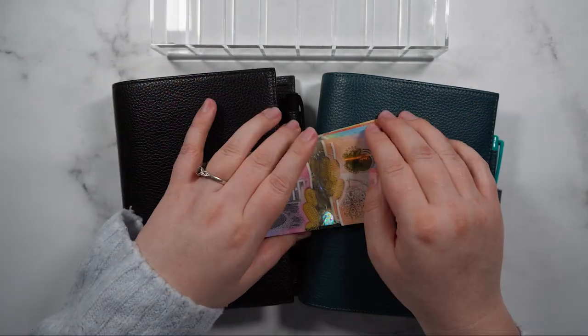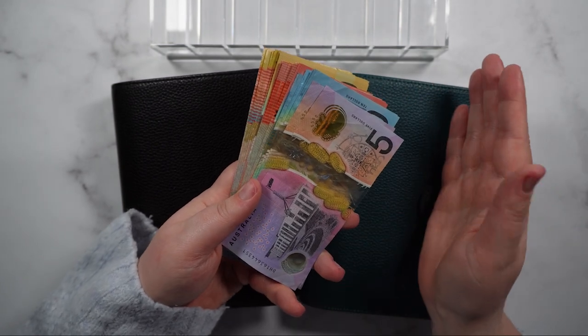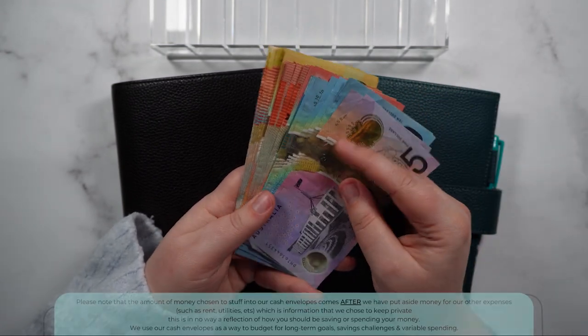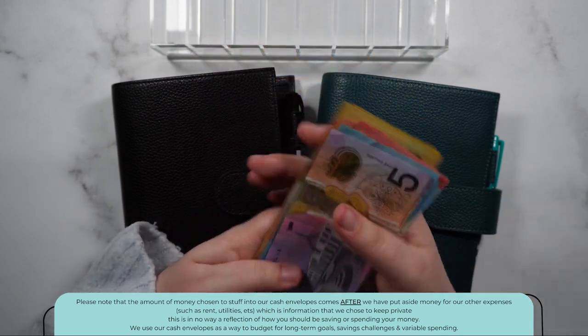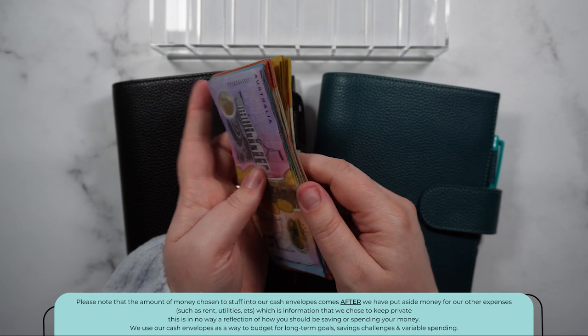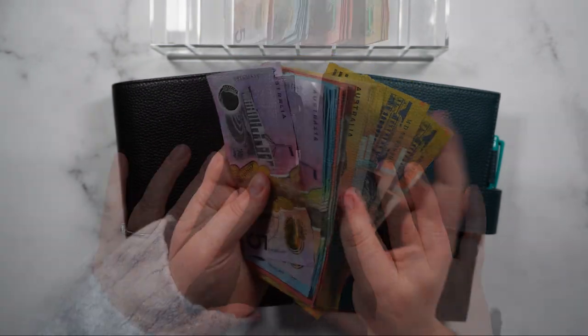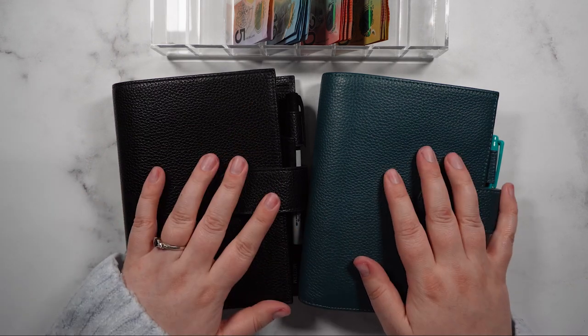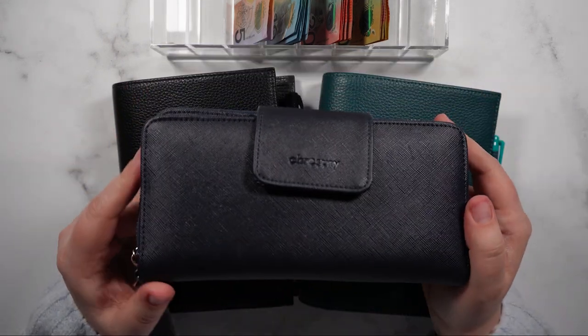Hi guys and welcome back. So here we have our $800 for the fortnight. This is money that is after Luke and I have paid our bills — just a combined amount that we want to put into our cash envelopes for the fortnight. I'm just going to put this into the cash tray and then get my wallet to see if we've got any leftover.